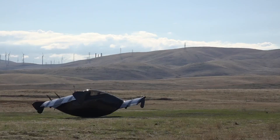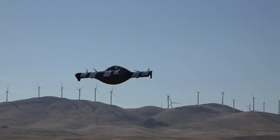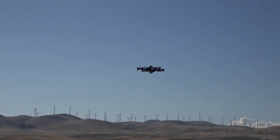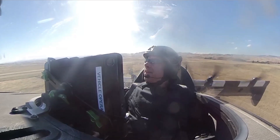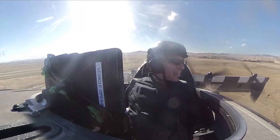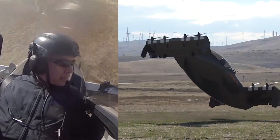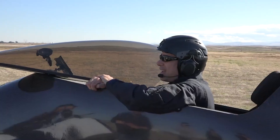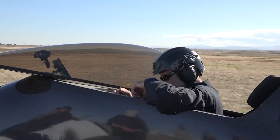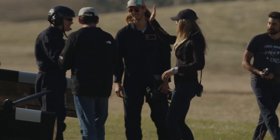It's not often that the chief executive of an aircraft company helps you on with your helmet. And then — up into the air. A short flight, but spectacular and stunning. Essentially automated, but it gave me a taste of something really amazing.